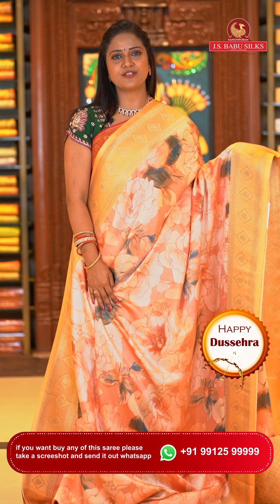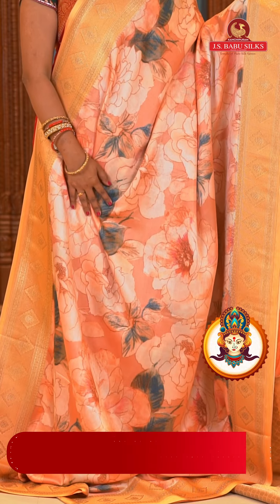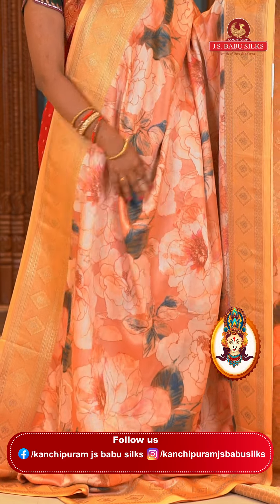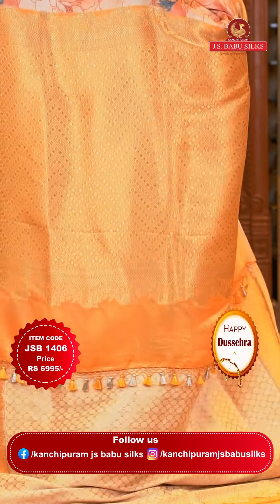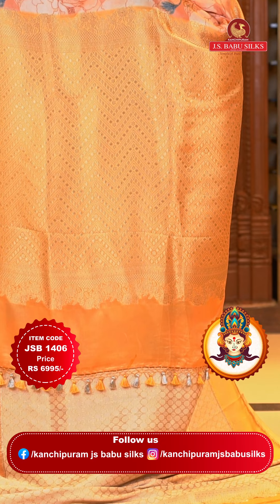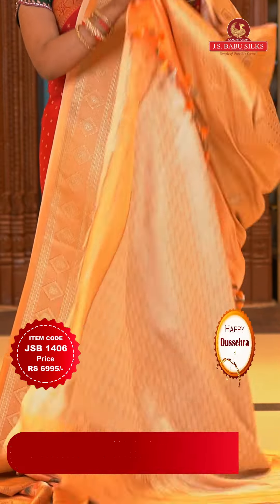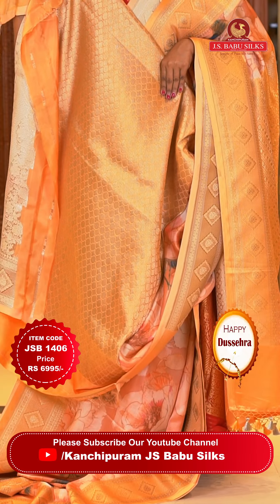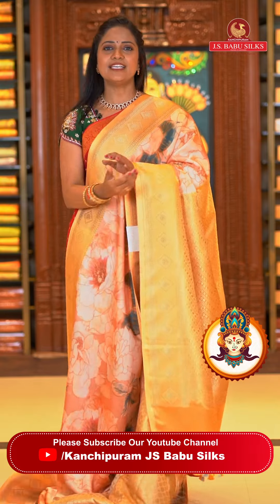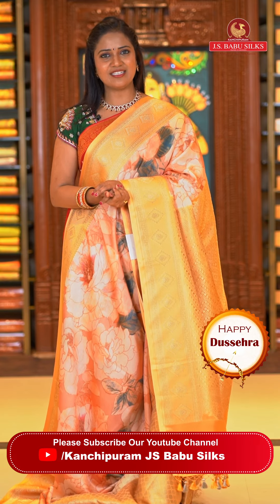In the same trendy pattern, another beautiful color — peach and mustard. This is also very different. All over body heavy floral prints. Border with diamonds and polka dots in zari. Pallu contrast with zigzag floral brocade design and tassels. Blouse contrast with heavy floral brocade design. Saree code JSB1406 and the price is ₹6,995.